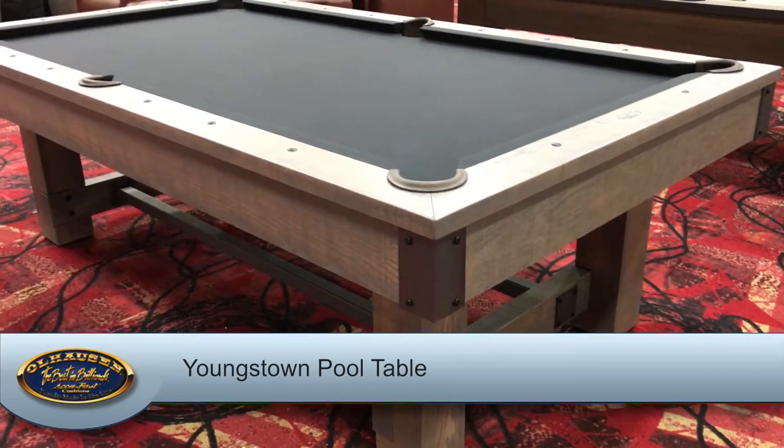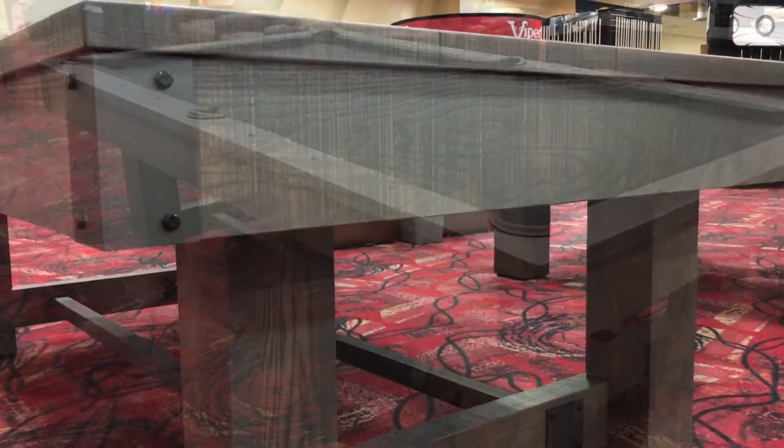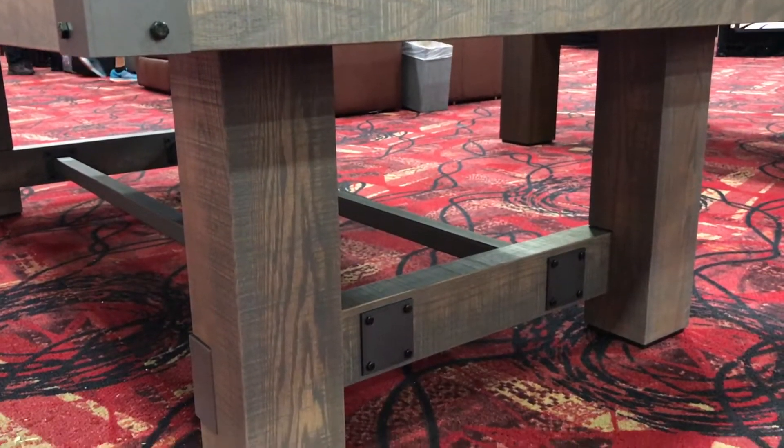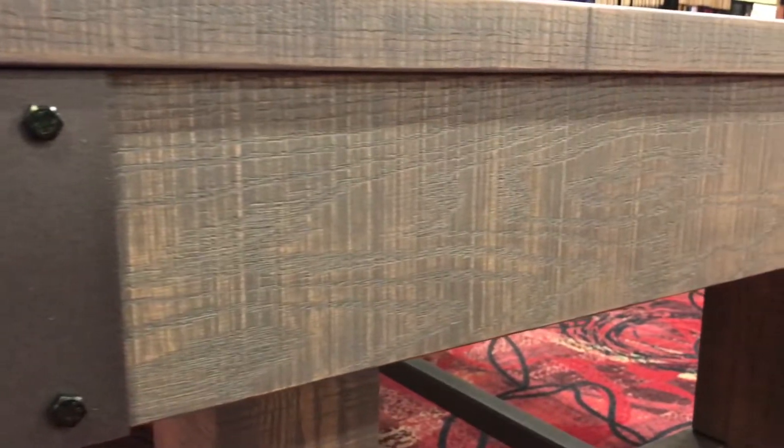A brand new model at this year's show is our eight-foot Youngstown table. It has a rustic and industrial look, featuring hickory oak with a matte Youngstown finish, powder-coated metal accents on the corners, plating, stretchers, and rustic sights.